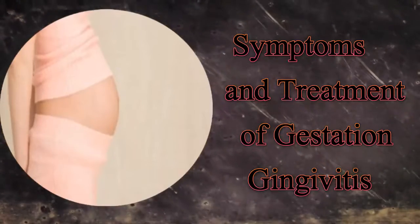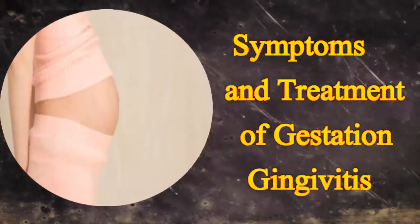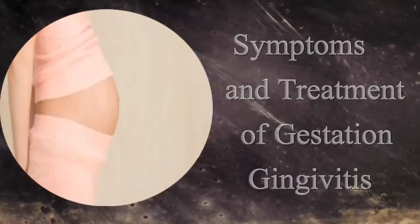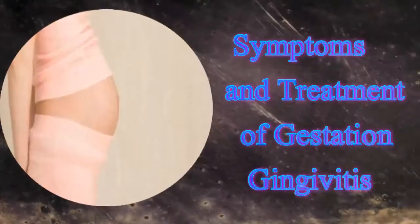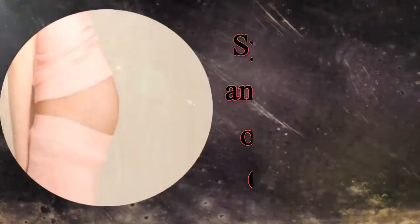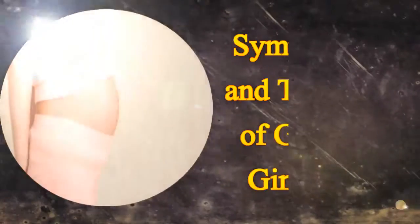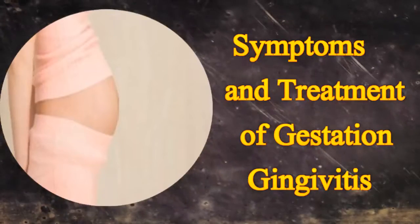The best way to prevent pregnancy gingivitis is to follow good oral hygiene. Since this condition is caused by bacteria present in the mouth, oral hygiene prevents development of gingivitis. There is no doubt that the increased level of progesterone hormone may aggravate the condition. Progesterone increases the chances of plaque formation in the gum tissues, thus making them more susceptible to gingivitis-causing bacteria. Brush the teeth twice a day along with flossing at least once a day.